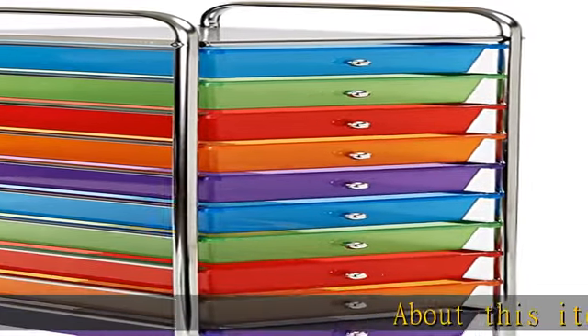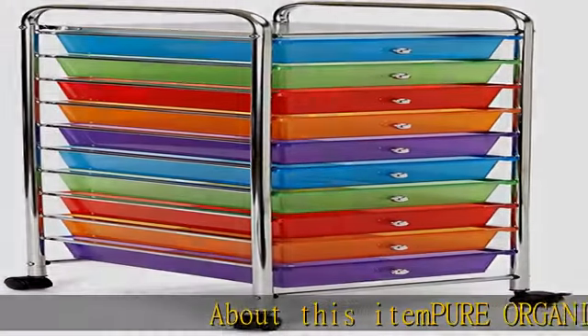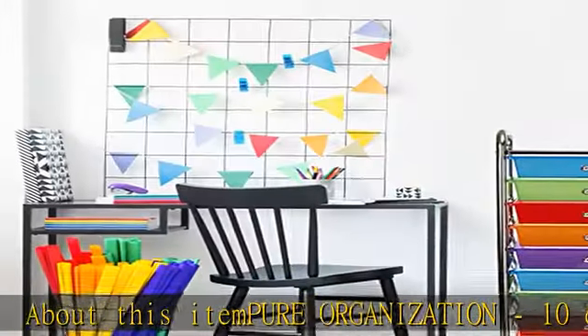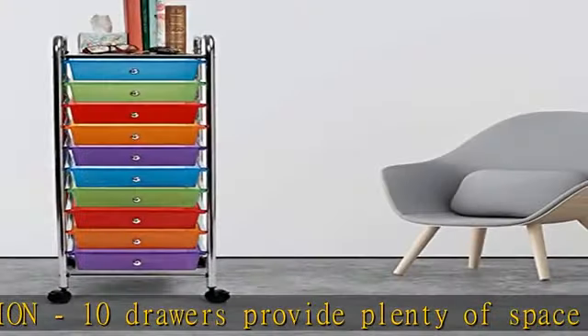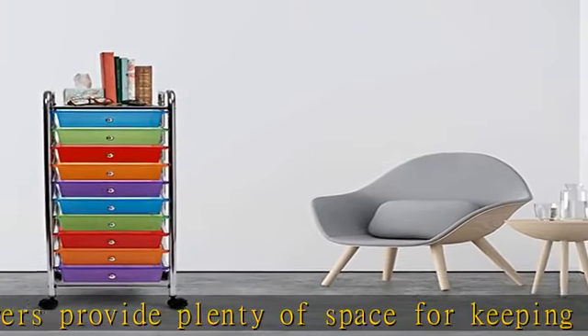Pure organization: 10 drawers provide plenty of space for keeping your home office supplies tidy and close, organizing makeup and cosmetics, storing arts and craft supplies, and arranging tools for use in the garage.